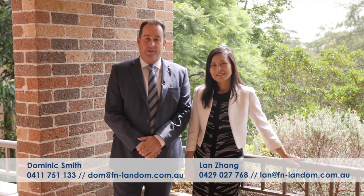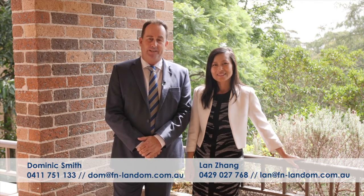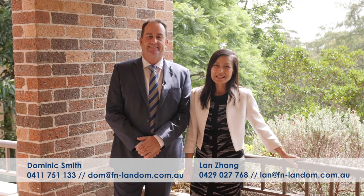Len and I hope you've enjoyed viewing 3/251 Pacific Highway Linfield, and we look forward to seeing you at the next open for inspection.